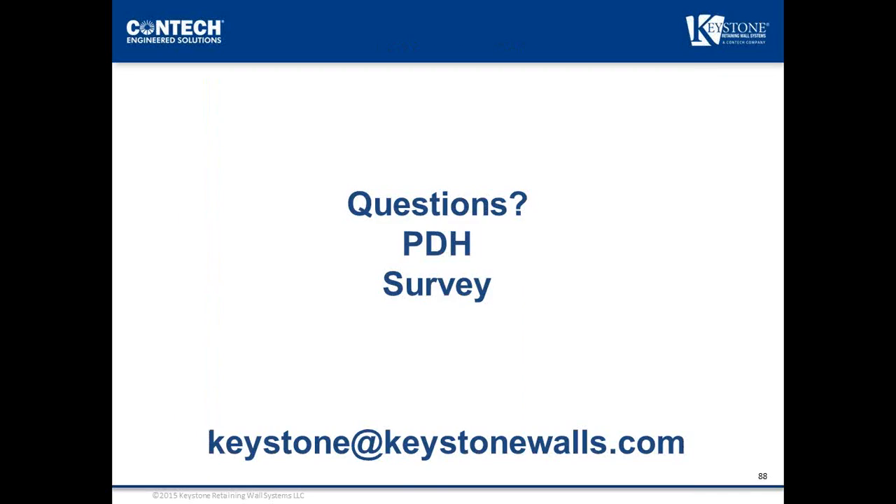Thank you for your participation in today's webinar. Regarding PDH certificates: at the close of the presentation, a new browser window will pop up with a survey. After submitting the survey, responses will be manually processed and you should receive a thank-you email within 24 hours with a link to download your PDH credit. A copy of the presentation slides will also be available in that email.